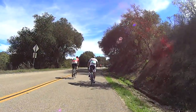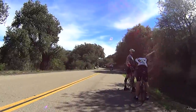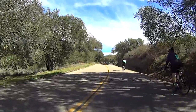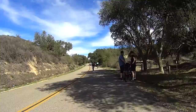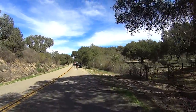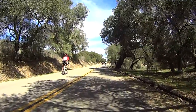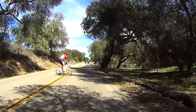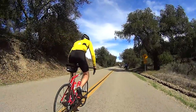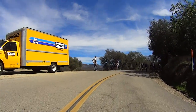At mile 84, you'll start the climb up the wall — a 1-mile, 290-foot climb with grades of 6-8%. By itself it's really not a tough climb, but after 85 miles of riding it's a real leg cruncher, especially in the heat. Finally, at mile 85, the top of the wall.